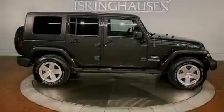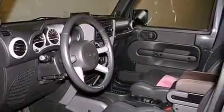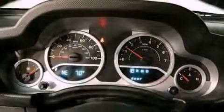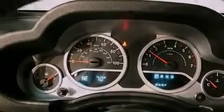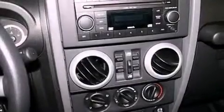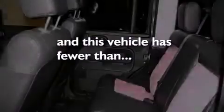The following features are also included: air conditioning, a folding rear seat, cruise control, a Sentry key theft deterrent system, front and rear floor mats, fog lamps, a full-size spare tire, stability control, a full-length floor console, and this vehicle has less than 22,000 miles.